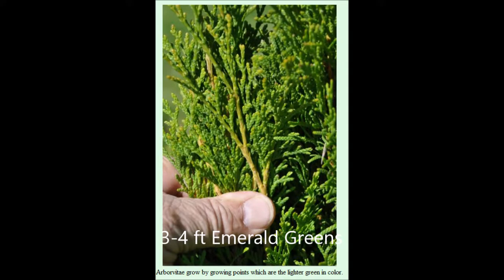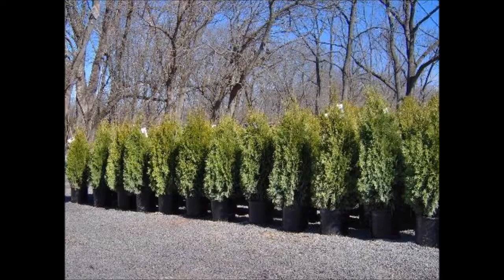These are three to four foot emerald greens that we deliver and install to eastern U.S. locations. We can deliver if you just want delivery, or in many cases we can install. Our phone number is 215-651-8329. This is Highland Hill Farm.